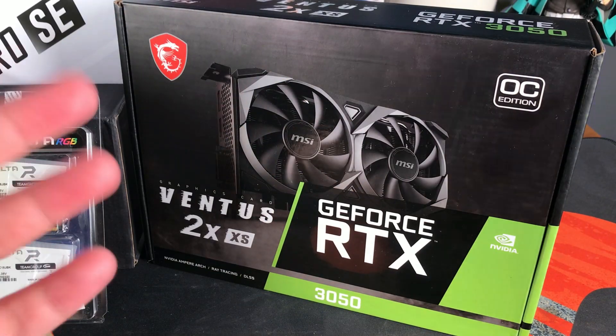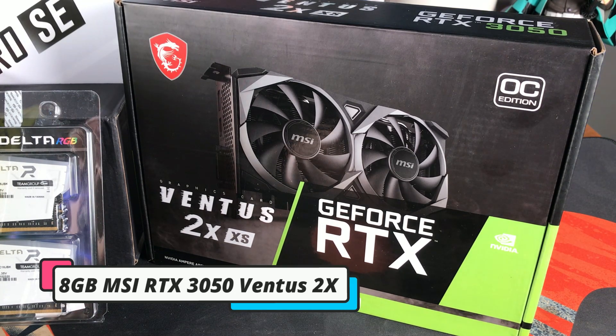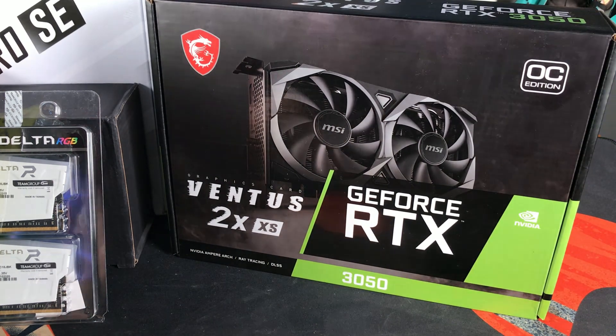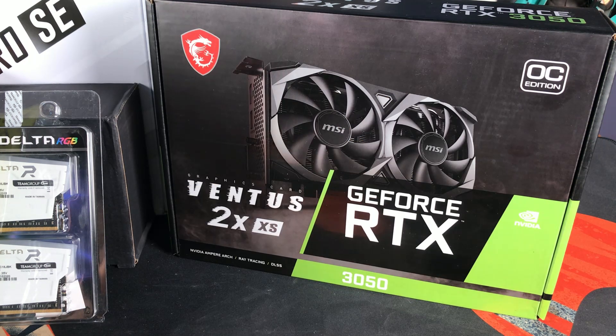Last but not least is our GPU — the MSI Ventus 2X XS GeForce RTX 3050 OC Edition, 8 GB GDDR6. This has support for ray tracing and DLSS, a boost clock of up to 1807 MHz, and a memory speed of 14 Gbps. Display outputs include a DisplayPort, one HDMI supporting 4K at 120Hz, and a DVI port. There are two fans on the heatsink.